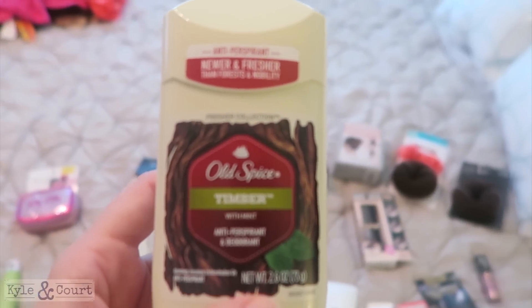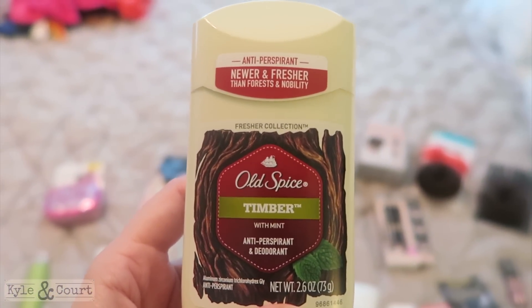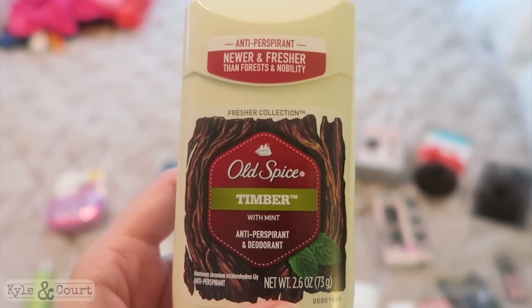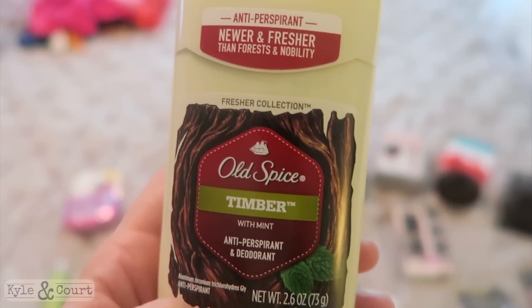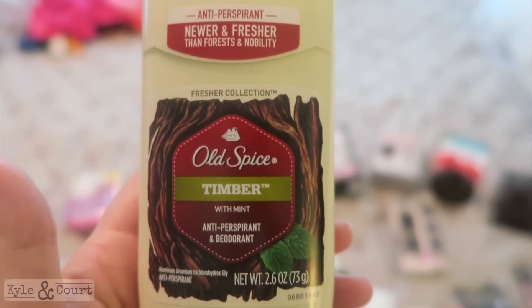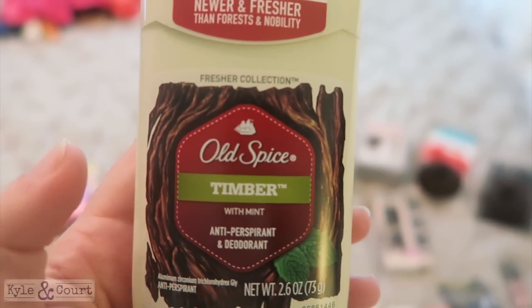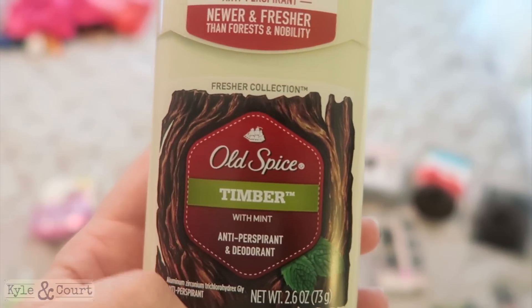I picked up Kyle's new deodorant — he asked me to get it for him, he loves this brand. All of their deodorant scents smell so good. I always get a different scent and change it up. It works — I can tell you from smelling my husband, it really works and he smells great, so he just lets me pick it out for him.